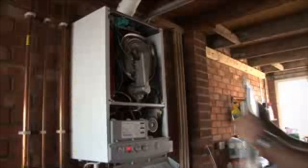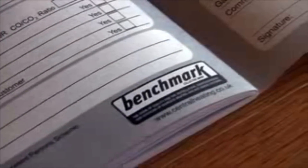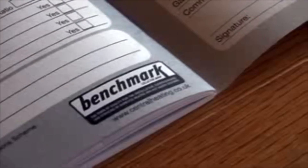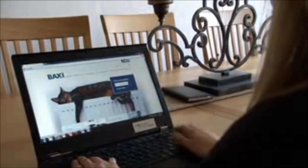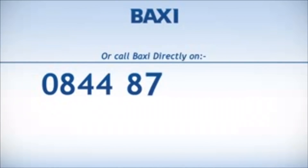Please keep the benchmark checklist in a safe place and hand it to your installer every time you have the boiler serviced. Without benchmark, manufacturers can't ensure the product has been installed and maintained correctly in accordance with the installation and building regulations. If you do not have a completed benchmark checklist and an up-to-date service record, your boiler warranty will become invalid, making any repairs chargeable. For more information regarding benchmark, please visit www.baxi.co.uk/benchmark or call Baxi directly on 0844 871 1525.